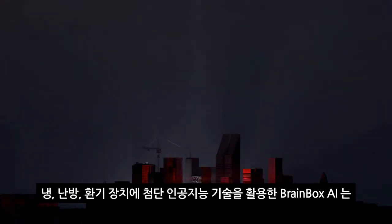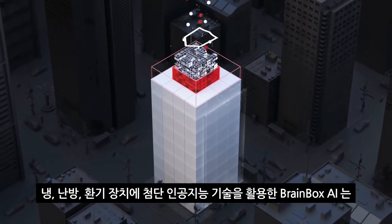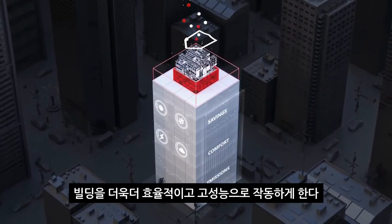Using the most advanced artificial intelligence technology for commercial heating, ventilation, and air conditioning systems, BrainBox AI can make your building smarter and more efficient.